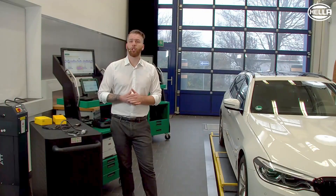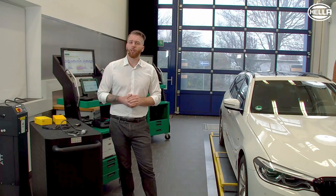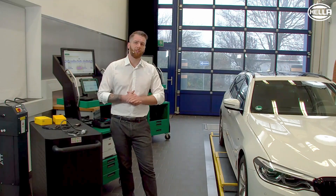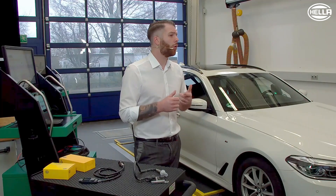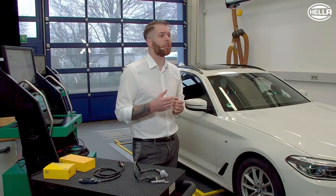The exhaust gases produced by the combustion of diesel or petrol contain pollutants. These pollutants are of course harmful to people and the environment. For this reason, various catalytic converters or soot particle filters are used in modern vehicles to reduce these pollutants. In addition to familiar pollutants such as carbon dioxide or soot particles, nitrogen oxides — i.e. NOx — are of course also produced.